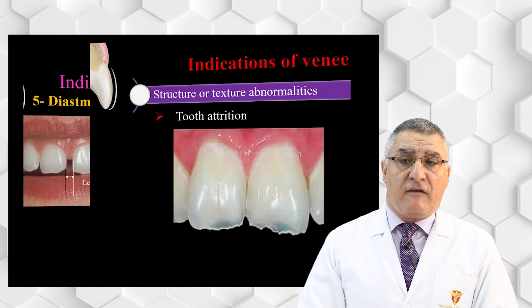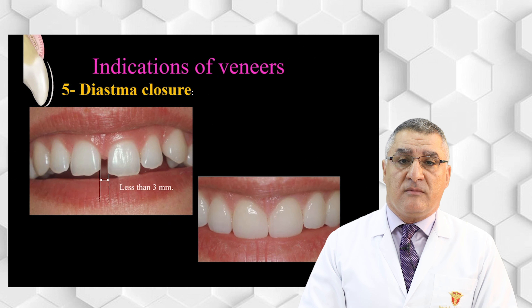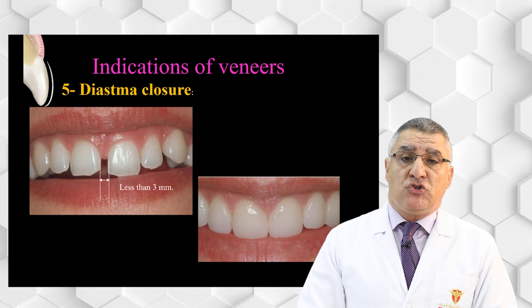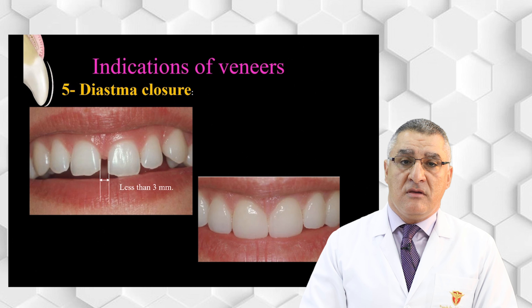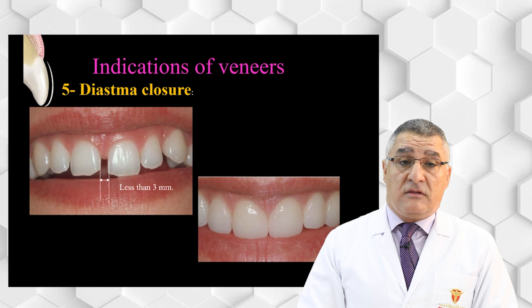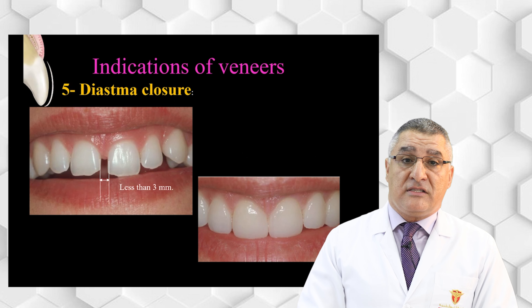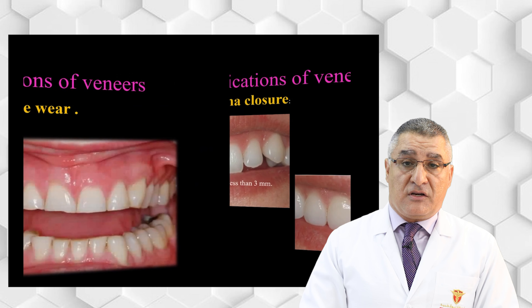Diastema closure is one of the indications for ceramic veneer. It can be used for a central diastema or multiple diastemas, but the diastema should be limited to three millimeters. If it is more than three millimeters, there will be a problem with the length-to-width ratio — you must then go for orthodontic treatment. The ratio between length and width should be 75–80%. A diastema greater than three millimeters will compromise the width, potentially reaching a 1:1 ratio, which is aesthetically unacceptable.